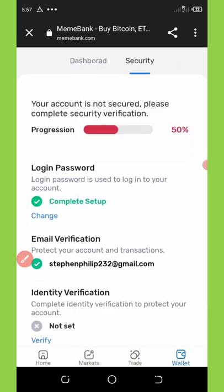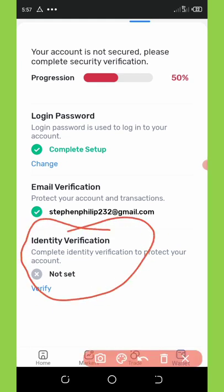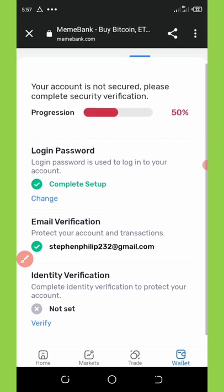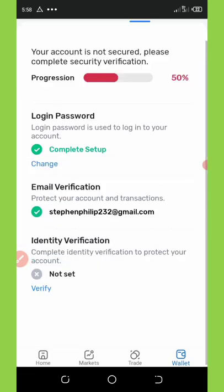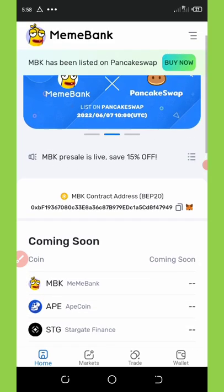You're going to see that you need to complete your identity verification. Once you complete your identity verification, you get a free five dollars deposited to your account. This is very necessary and important — it's the only way to get your free money. Join this airdrop and claim your free money right now because this is ending very soon.